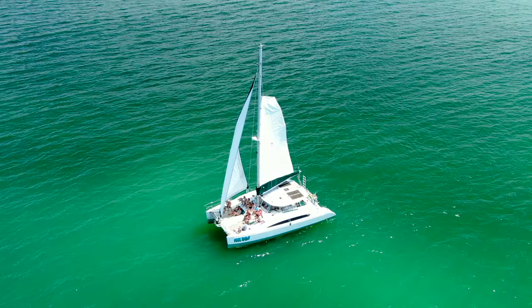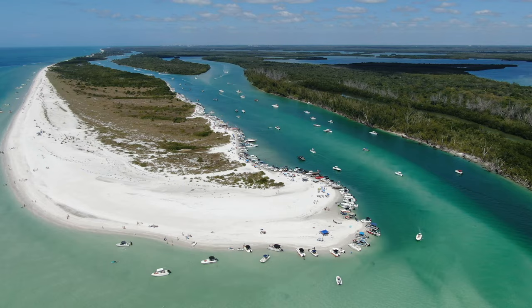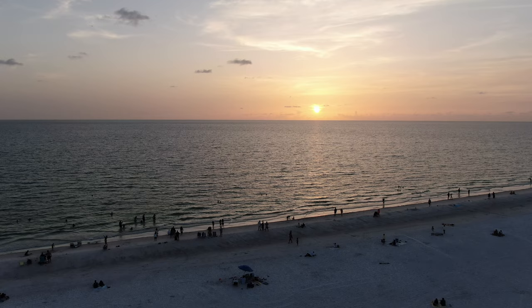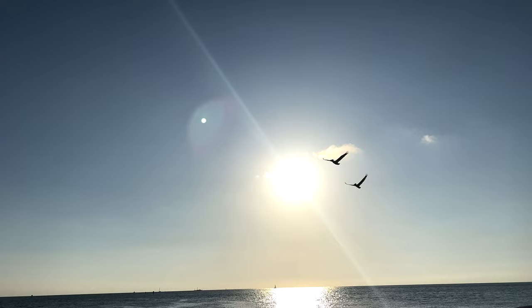Stay tuned for an extraordinary journey as I uncover Marco Island's hidden gems, unveiling the finest beaches, the best waterfront restaurants, and the most captivating boating destinations that are precious secrets known only by locals and seasoned travelers alike. So sit back, relax, and enjoy an aerial tour that showcases the sheer beauty of this island paradise.